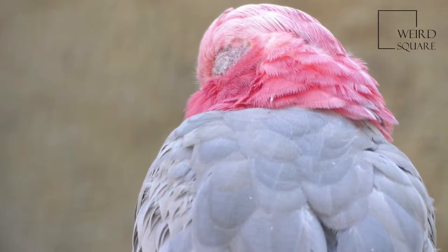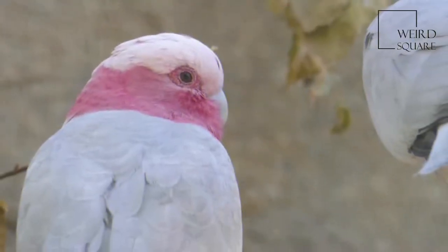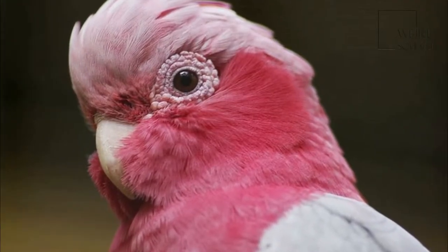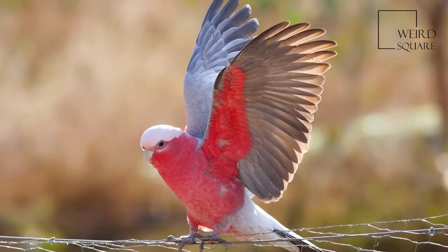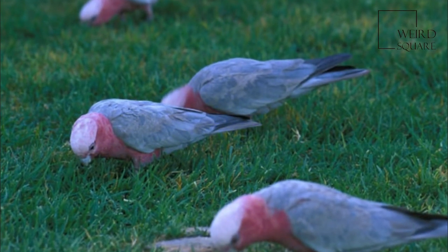It is endemic on the mainland and was introduced to Tasmania, where its distinctive pink and grey plumage and its bold and loud behaviour make it a familiar sight in the bush and increasingly in urban areas. It appears to have benefited from the change in the landscape since European colonisation and may be replacing the Major Mitchell's Cockatoo in parts of its range.